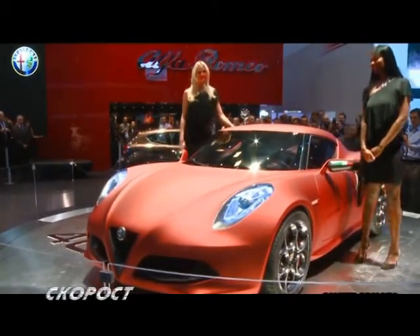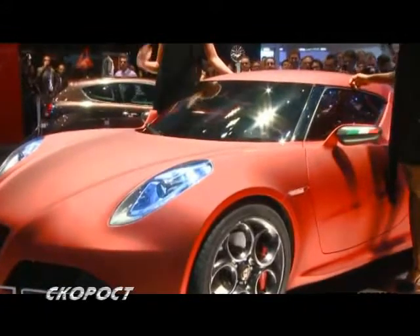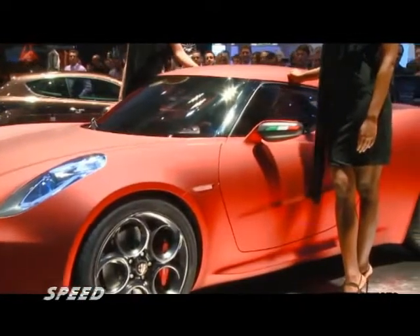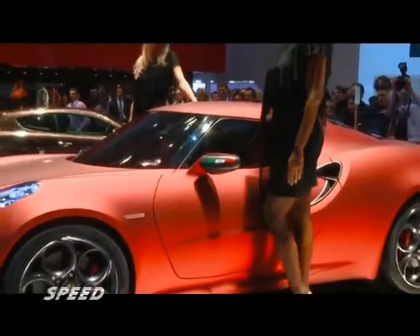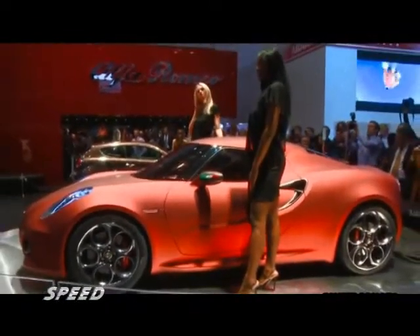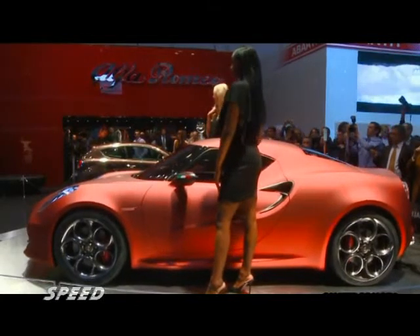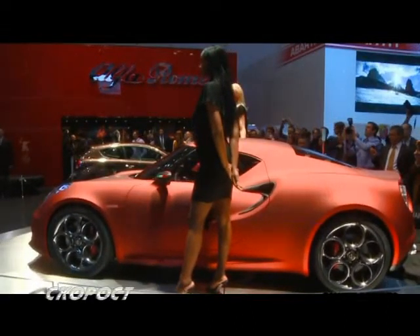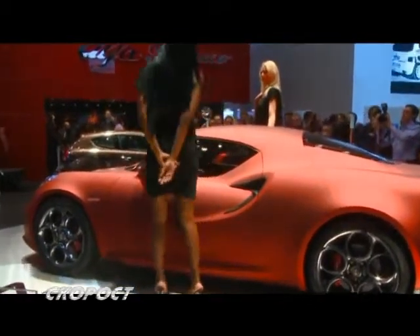The world premiere of the Alfa Romeo 4C Concept. The concept weighs about 850 kg, and the model sits in the 40-60 range.